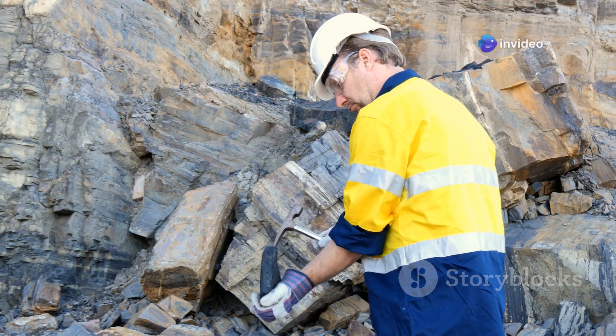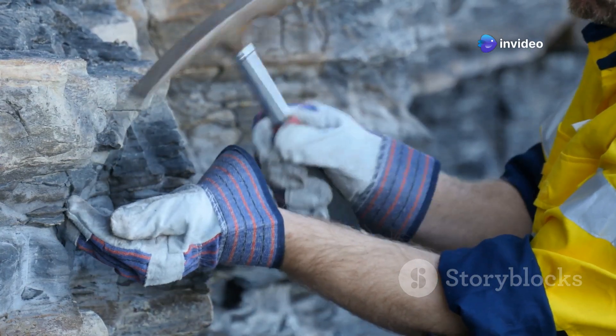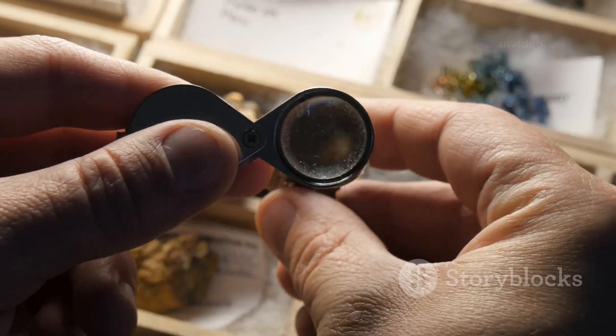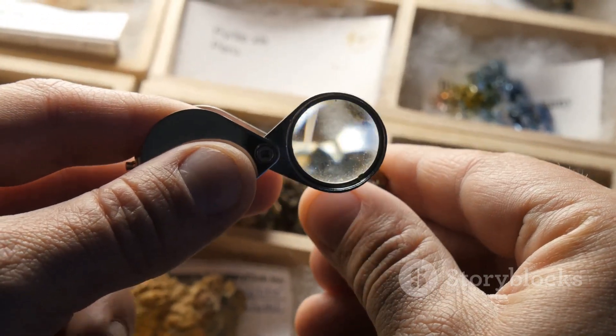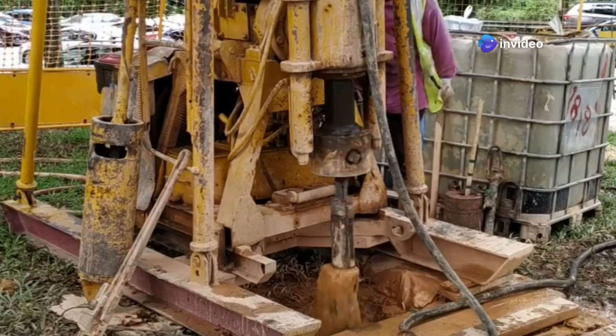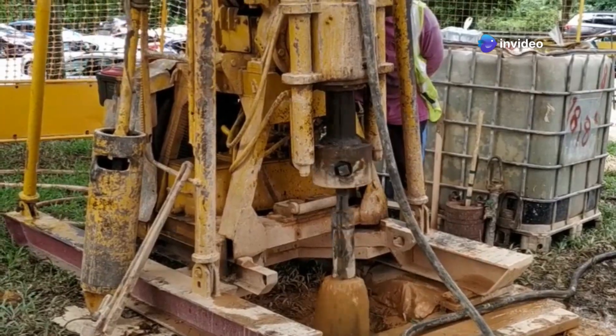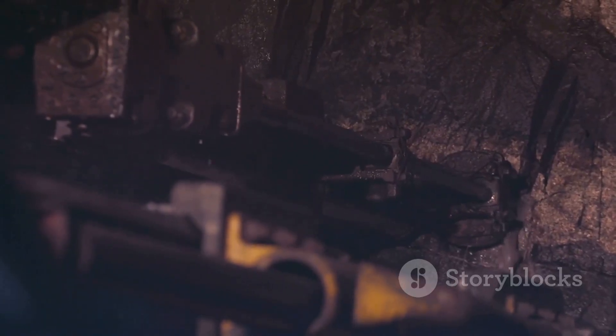Geologists then conduct fieldwork, exploring promising areas and collecting rock samples. They analyze these samples for traces of zinc and lead using specialized equipment. Once a potential deposit is identified, further exploration is needed to determine its size and economic viability. This may involve drilling boreholes and extracting core samples for detailed analysis.